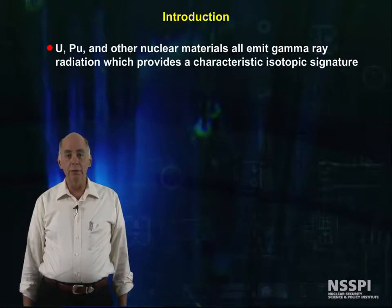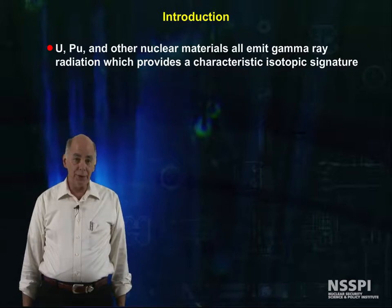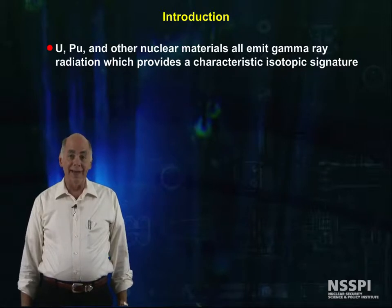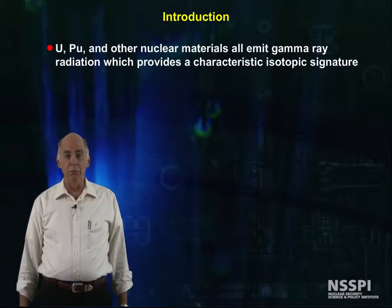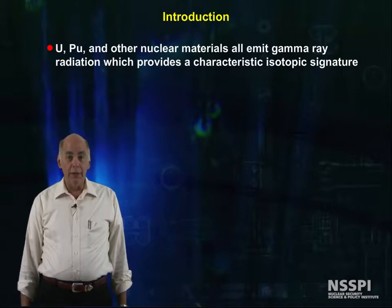Uranium, plutonium, and other nuclear materials all emit gamma rays, and instrumentation is readily available to measure and quantify these gamma rays. So, at last, we can move from qualitative measurements to quantitative measurements based on the energy of the gamma rays.